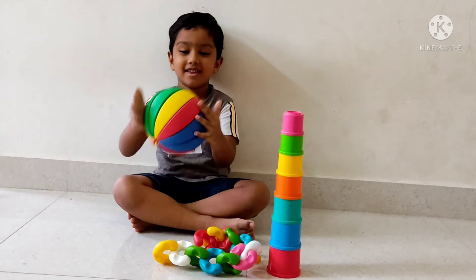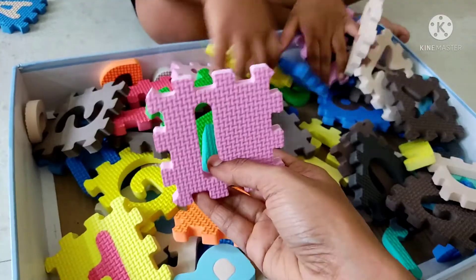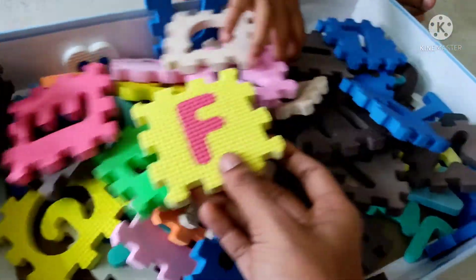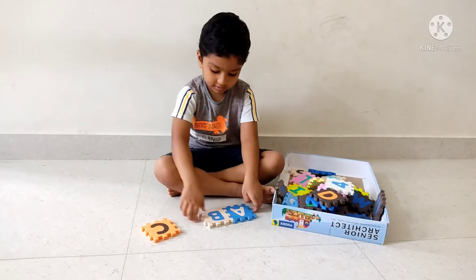This is a puzzle format where there are letters and numbers. In the starting stage, numbers and letters are very important.